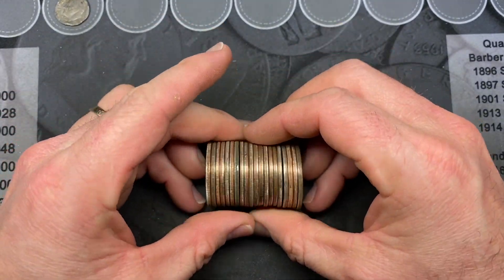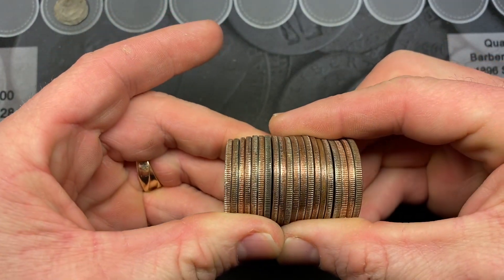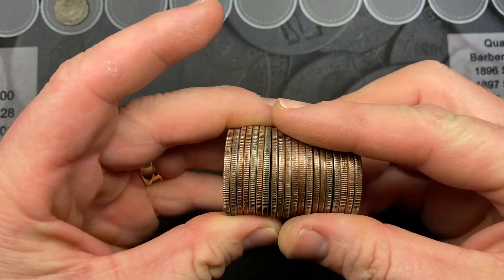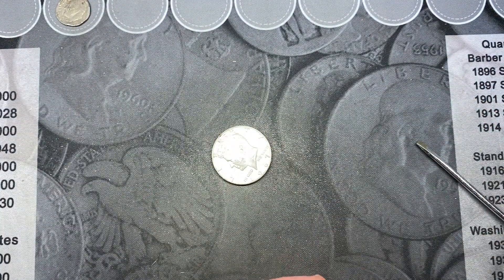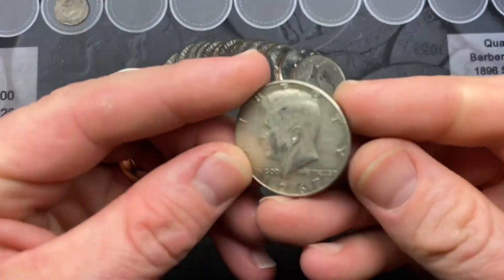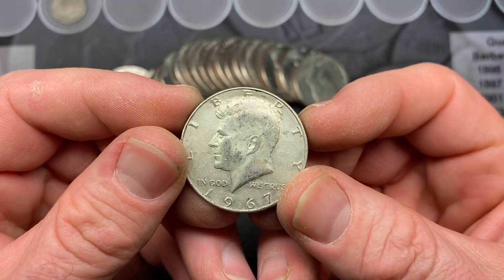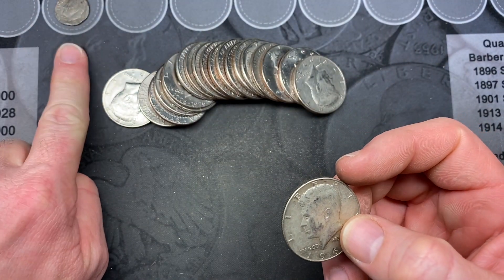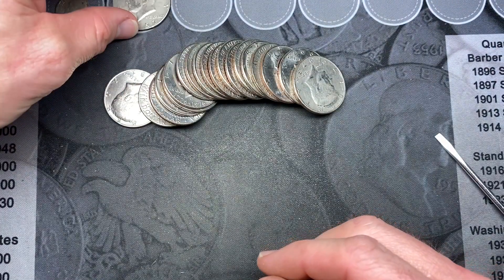It looks like we may have silver. Yes, that is good stuff! Roll fifteen and there it is — we have a 1967, a forty percent silver. That makes up for the dime we got earlier in the box. That is good stuff.